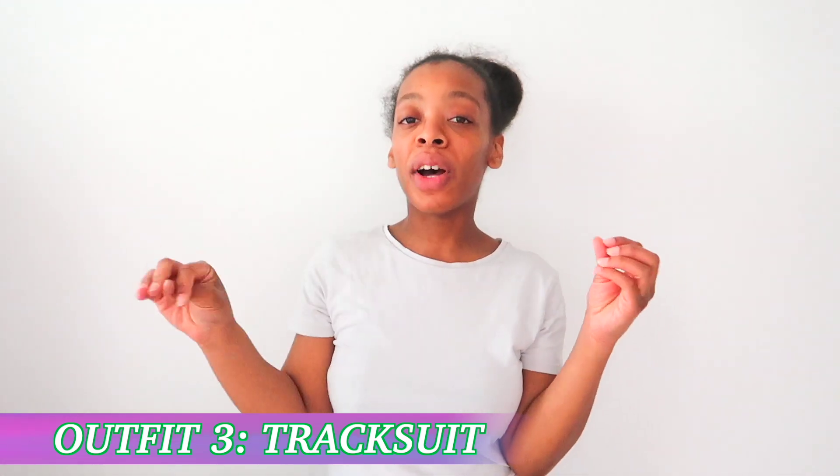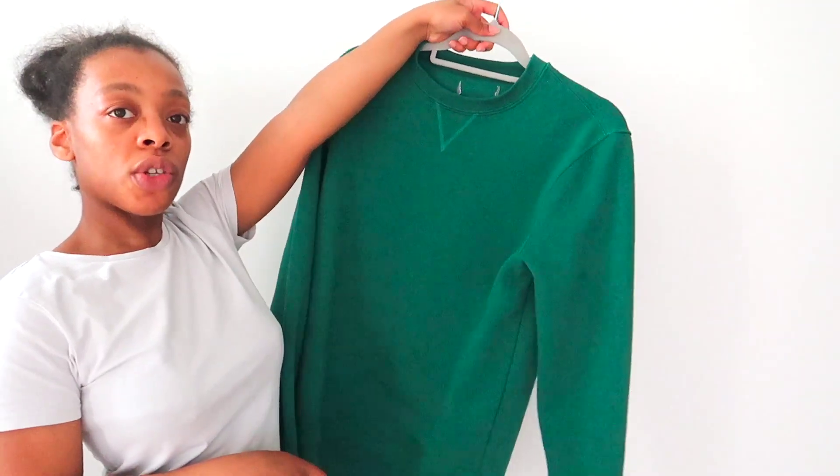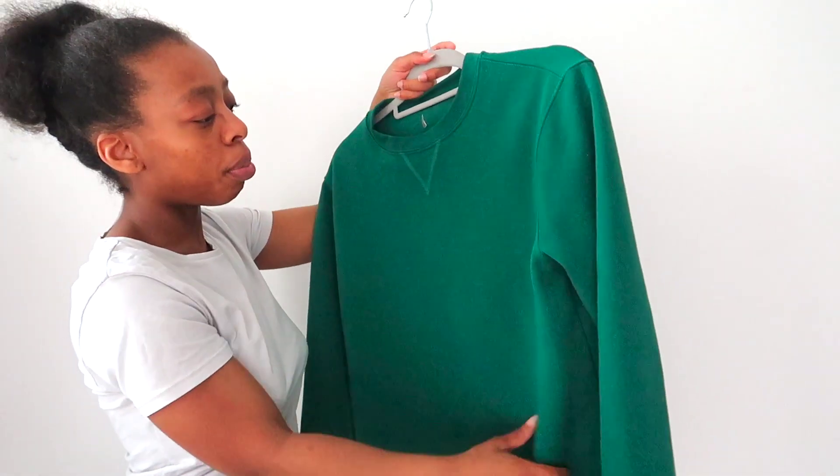Outfit number three is a tracksuit vibe — I've got a green tracksuit with a bag and shoes to match. The tracksuit is probably the most common airport look and the most comfortable. I feel like a tracksuit gives you more to work with because there are so many graphic ones and different colors available, so you can really go all out.